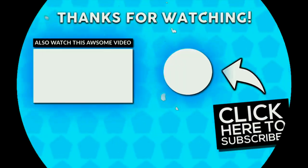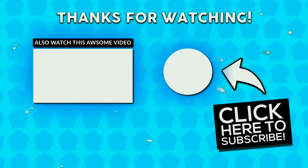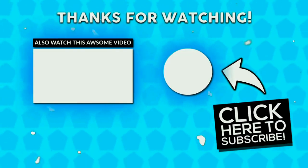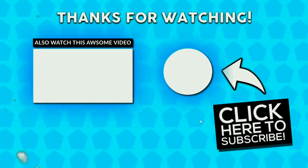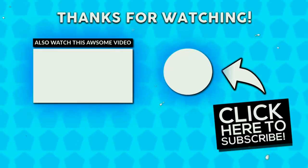So guys, this is the end of the video. I hope this video was good for you. If you liked it, please like this video, and if you are not subscribed, please subscribe to our channel. See you in the next video. Till then, Allah Hafiz. Bye!